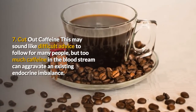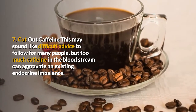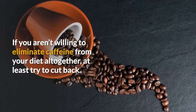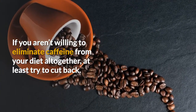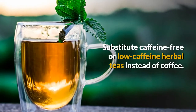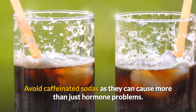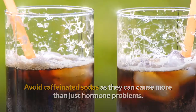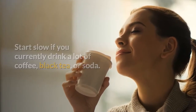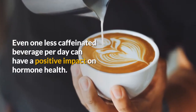7. Cut out caffeine. This may sound like difficult advice to follow for many people, but too much caffeine in the bloodstream can aggravate an existing endocrine imbalance. If you aren't willing to eliminate caffeine from your diet altogether, at least try to cut back. Substitute caffeine-free or low-caffeine herbal teas instead of coffee. Avoid caffeinated sodas as they can cause more than just hormone problems. Start slow if you currently drink a lot of coffee, black tea, or soda. Even one less caffeinated beverage per day can have a positive impact on hormone health.